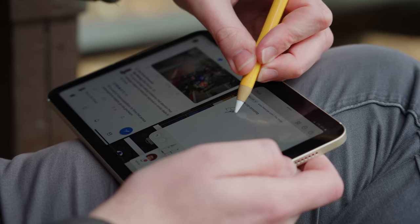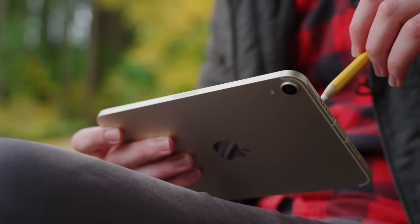I found myself running three apps at the same time and even using Scribble more, though Scribble can be really irritating.